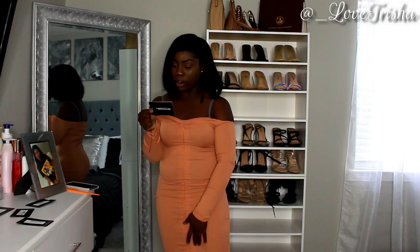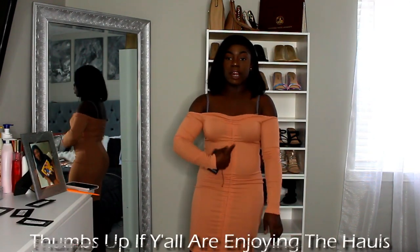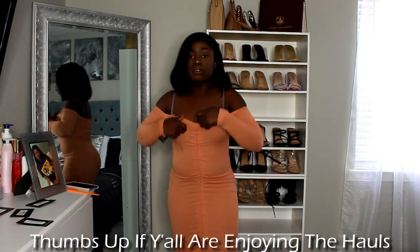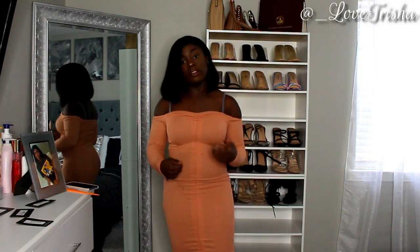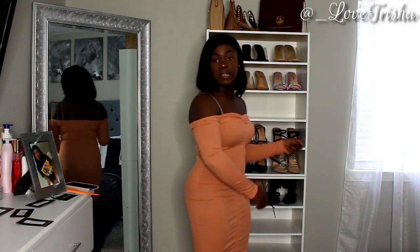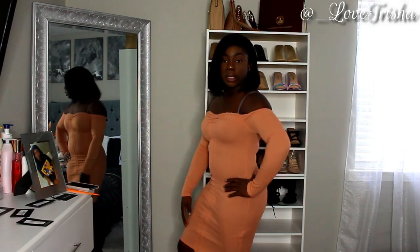This one is called the Chestnut Ruched Side Detail Long Sleeve Shirt Dress. The ruching is right here in the middle — the string is at the bottom and you can bunch it up however much you want. It's just another bandeau top dress. Y'all know I like my shoulders out — this is what this dress looks like, it's really cute.